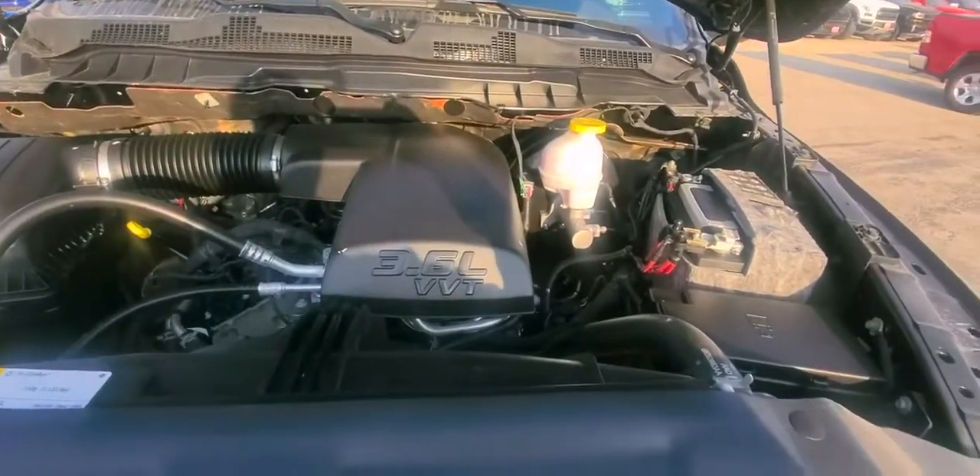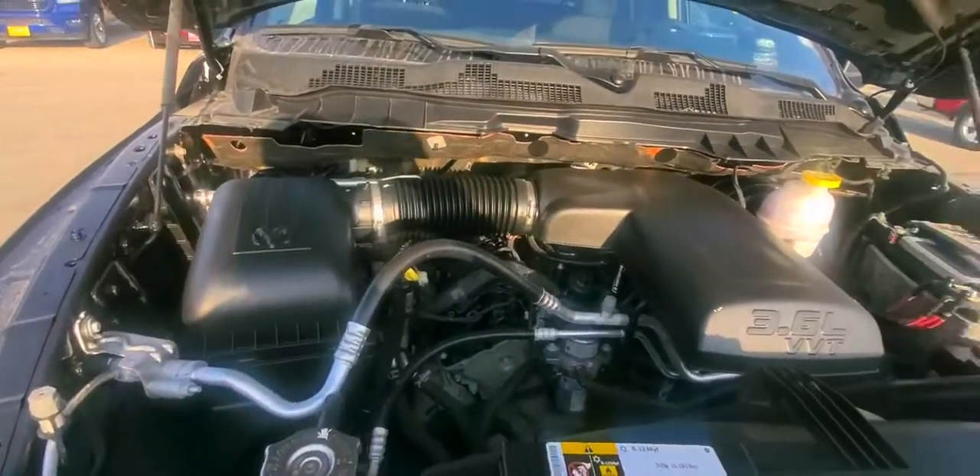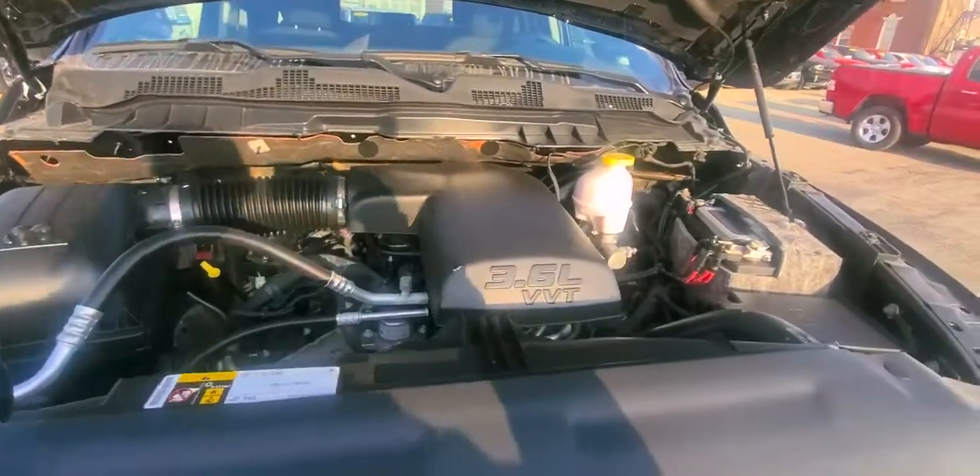Underneath the hood here, we've got the 3.6-liter. Very nice and quiet.